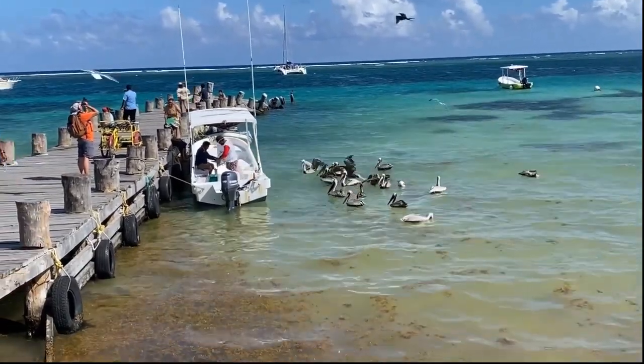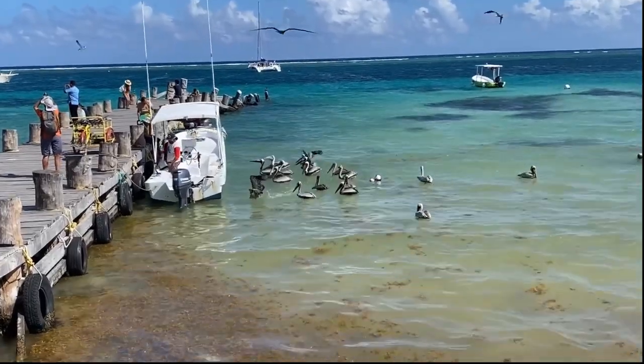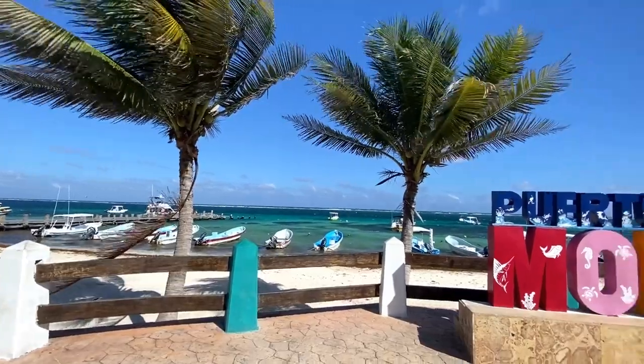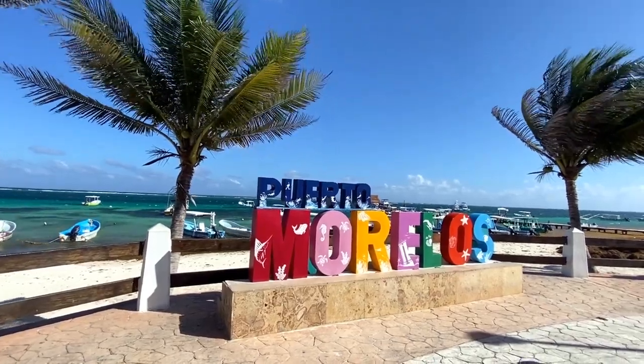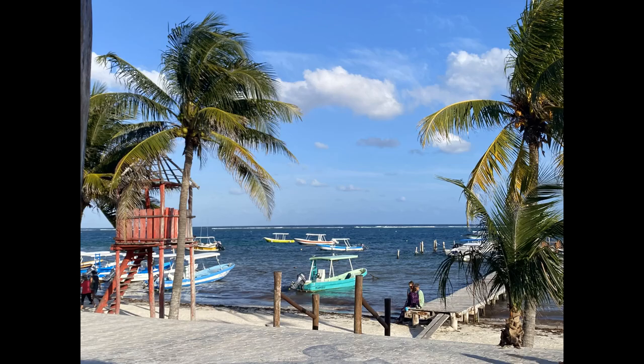The reef is very close to Puerto Morelos, providing a sheltered, calm beach. In 1998 this section of the reef became a protected area called the Puerto Morelos Coral Reef National Park. You must hire a guide to take you snorkeling or scuba diving in this area. There are many local tour operators around town or on the pier.